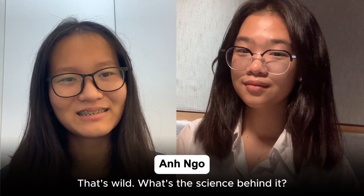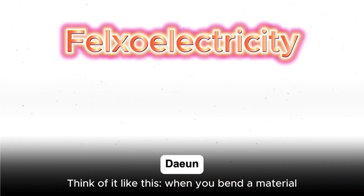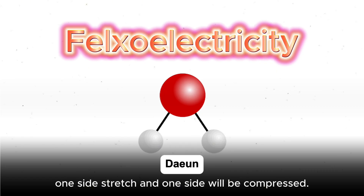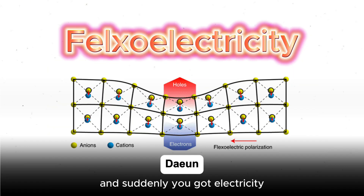What's the science behind it? So it's called flexoelectricity. Think of it like this: when you bend a material, one side stretches and one side gets compressed. That uneven stress pushes charges around inside, and suddenly you've got electricity.